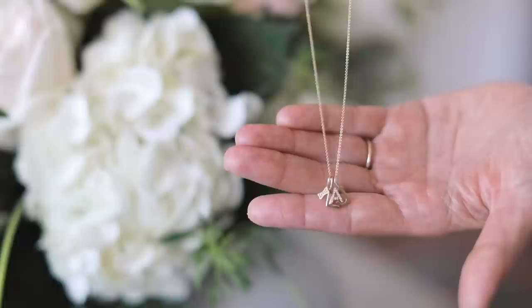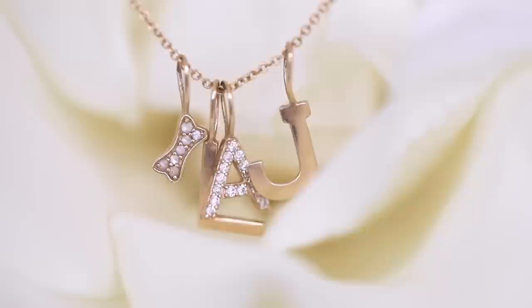Hey you guys! We have some really exciting news today. So many of you have been asking about the adorned collection. This is the necklace that I created with the Melanie Auld Jewelry. It's so beautiful — you can customize it to have all different letters and charms and initials to really reflect what's important to you.